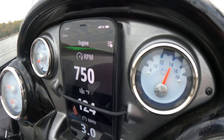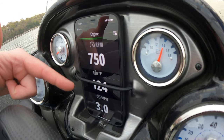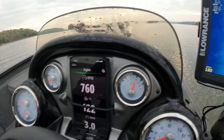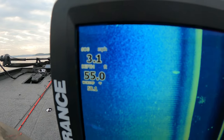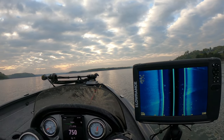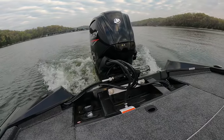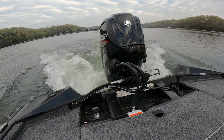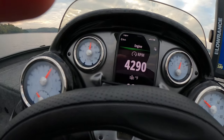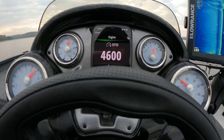I've got the Vessel View app running there — it shows the RPMs, temp, and speed. It's going to be kind of hard to see that while we're cruising so you'll probably have to take my word for it, but we also have the speed right here on the console gauge. Let's squeeze out to the middle and open it up a little bit.